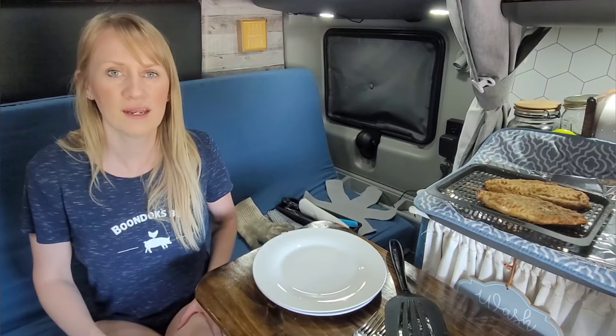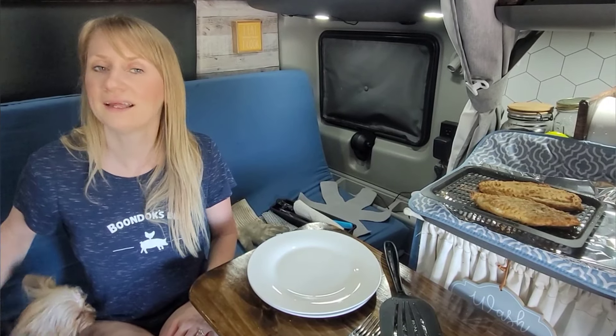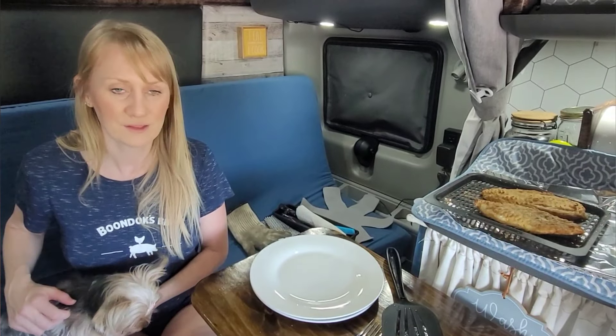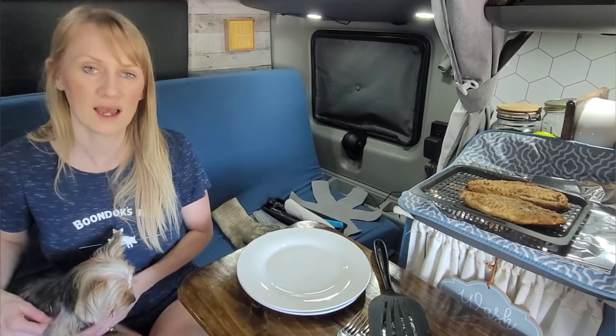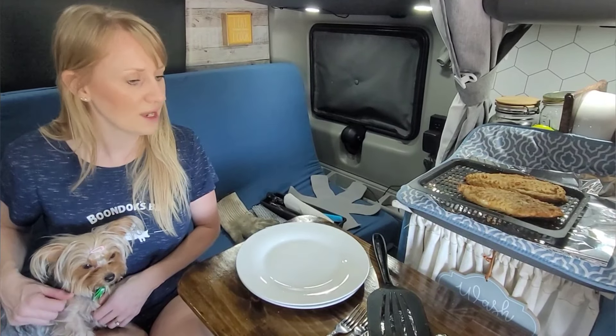I know it seems like a complicated meal, but it's really not. Let's check the clock — 35 minutes. I started about 15 minutes up the road, so about 45 minutes total, and I'm making you a video on top of it. We'll eat and get cleaned up and not be stopped more than an hour. This is obviously a meal you do when you have a little more time so you can really eat well.